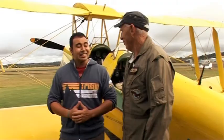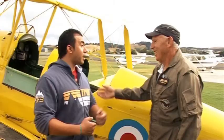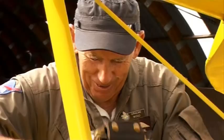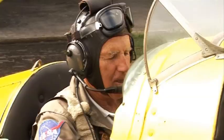Do you reckon you could take me up for a fly? I'd love to, Mike. You'll be sitting in the front cockpit. Am I gonna be driving? I can't let you drive, sorry. All right Mike, we're ready to go. You ready Graham? All set. Let's do this.